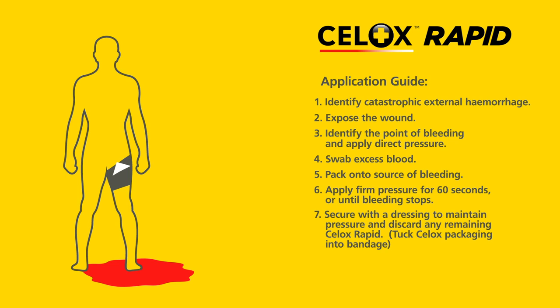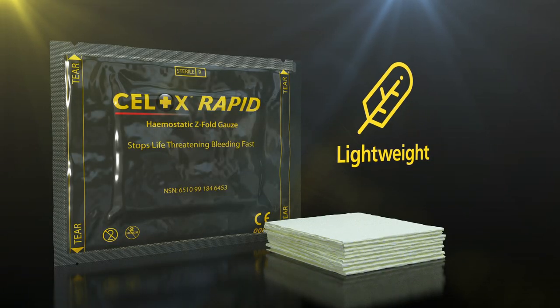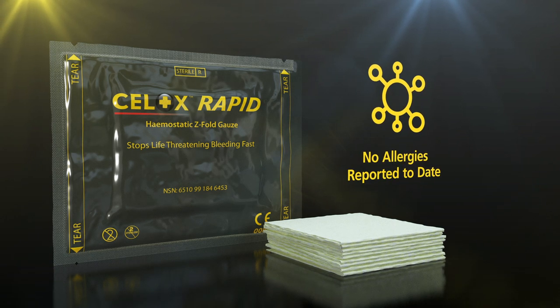Tuck Cellox packaging into the bandage. Transfer the casualty to the next stage of care. Cellox Rapid is presented in a lightweight, low-cube foil pack that has a five-year shelf life and no allergies reported to date.